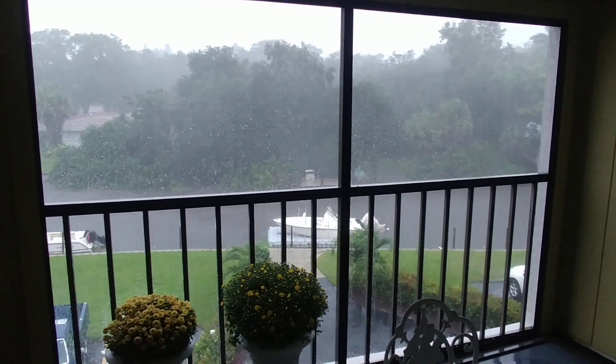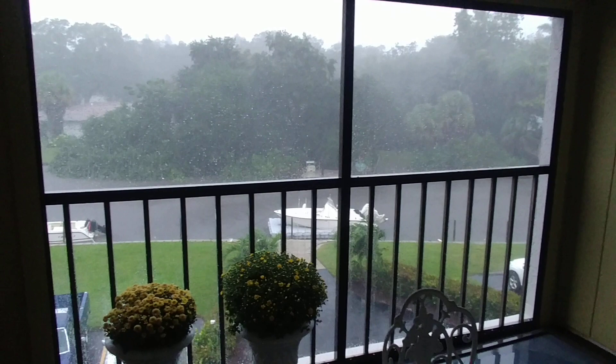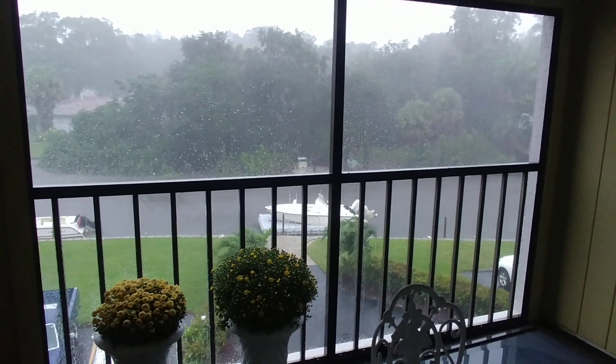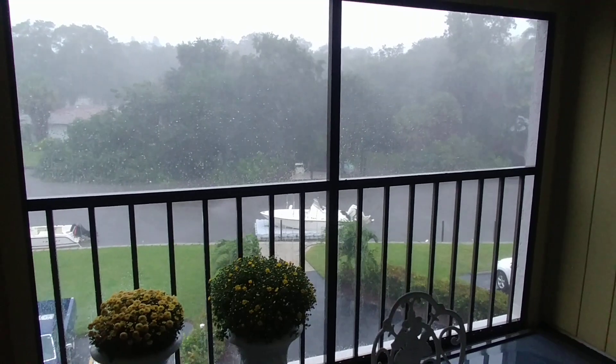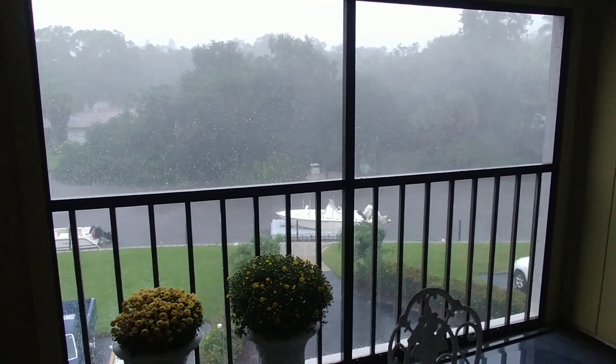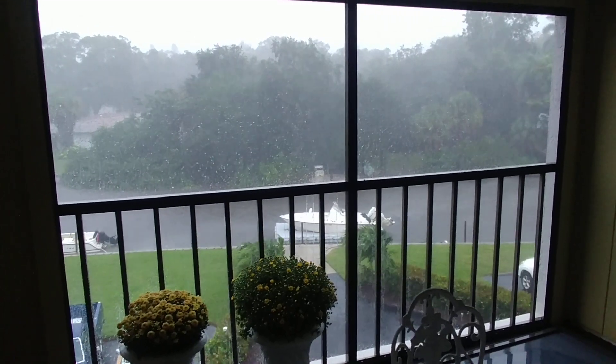It's about 4:45 in the afternoon now. This is Tropical Storm Ada blowing through. Things have really picked up since the last video. You can see sheets of rain blowing through here, and it's quite a dramatic sight.